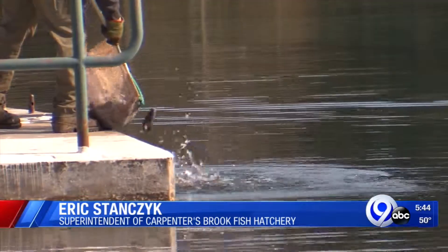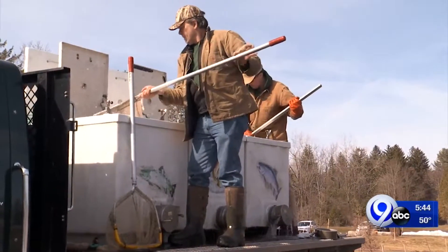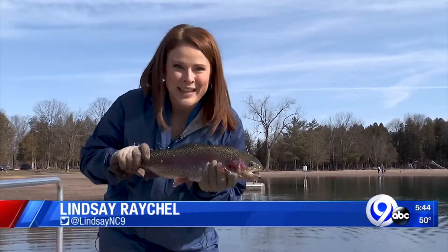If we didn't stock Onondaga County, I think the fishing would definitely suffer. Green Lakes would not get the 7,000 fish that it gets annually. This is just one of 85,000 fish that Carpenter's Brook Fish Hatchery stocks annually.